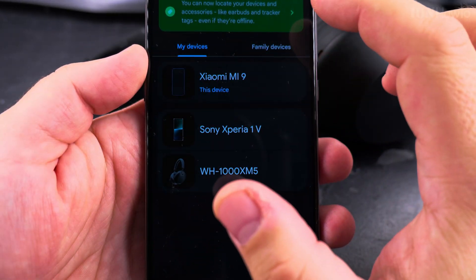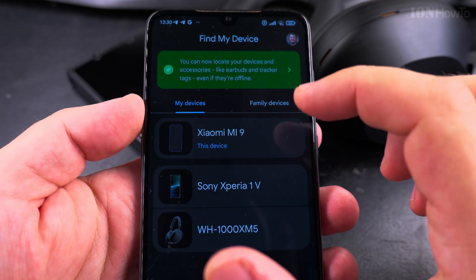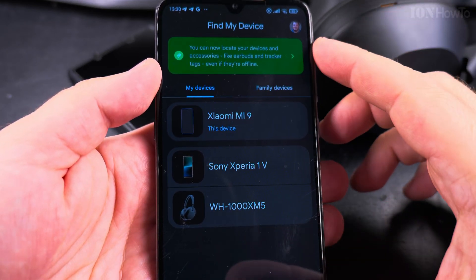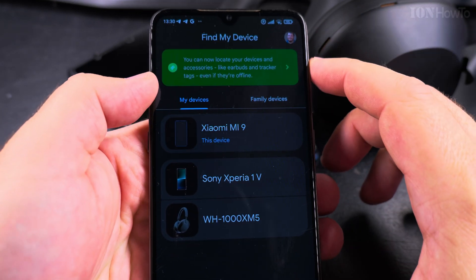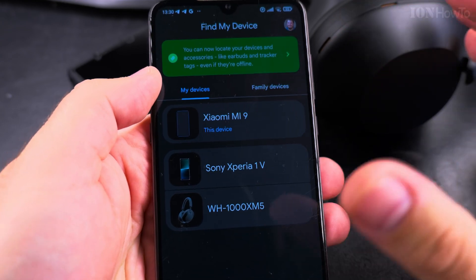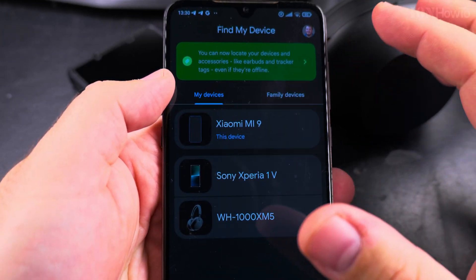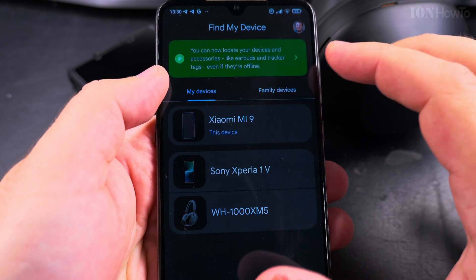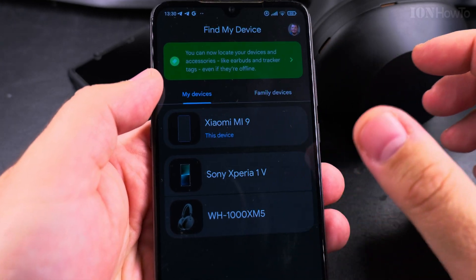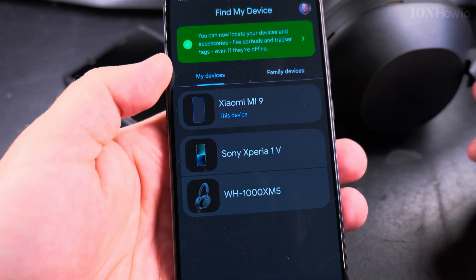This is the Find My app — you can get it in the Play Store — and you can find your devices or family devices. The most useful feature is not really when the phone gets stolen, because usually they will try to turn it off and remove the parts. This is most useful when you have your phone somewhere under a blanket and you don't know where it is — you know the phone is in the home, but you don't know exactly where.